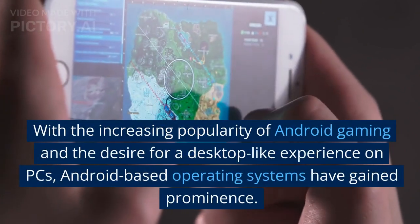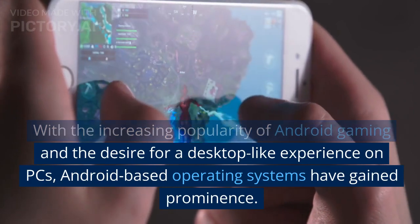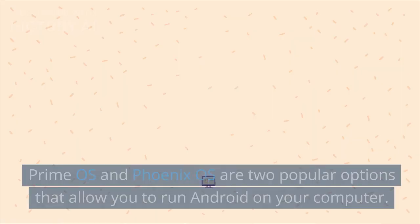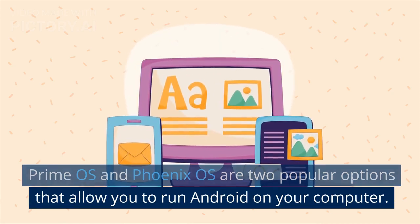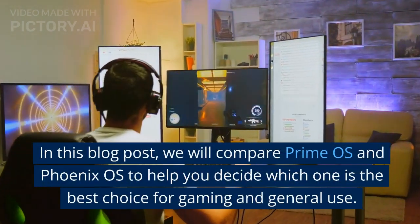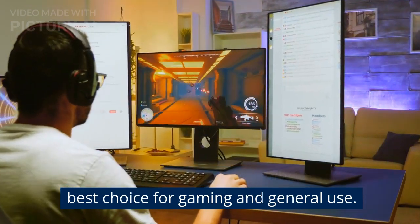With the increasing popularity of Android gaming and the desire for a desktop-like experience on PCs, Android-based operating systems have gained prominence. Prime OS and Phoenix OS are two popular options that allow you to run Android on your computer. In this blog post, we will compare Prime OS and Phoenix OS to help you decide which one is the best choice for gaming and general use.